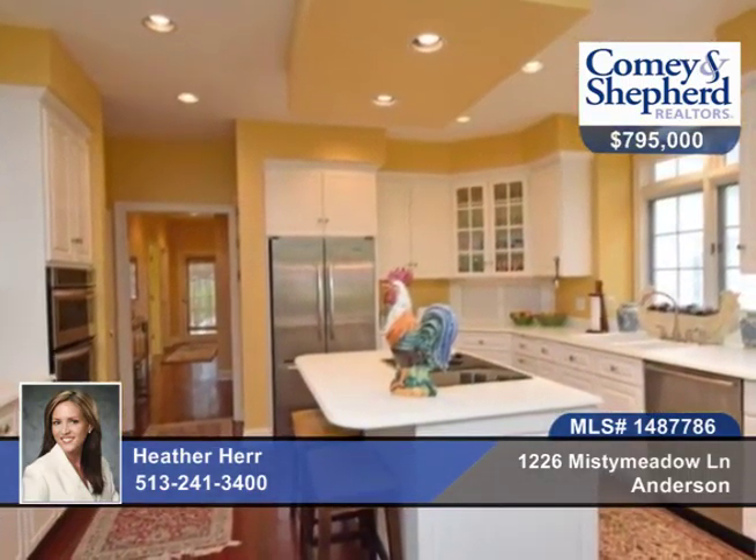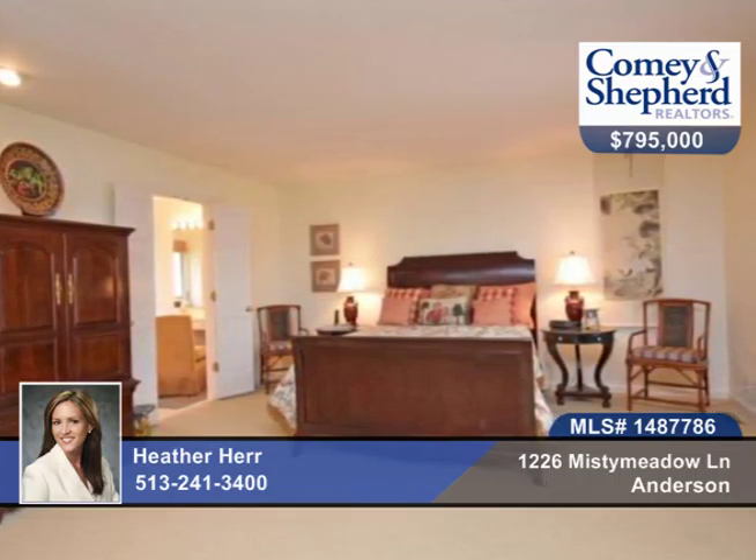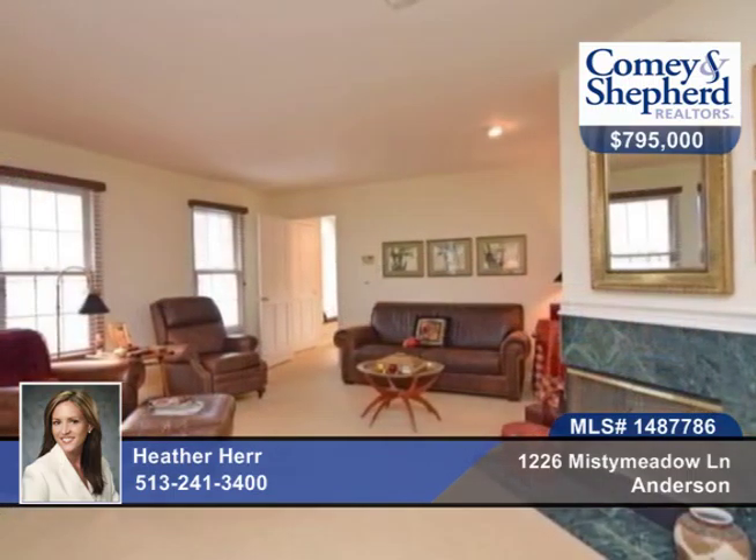You'll find beautiful hardwood floors, a first-floor study, gourmet kitchen with new stainless steel appliances, and a joining great room with one of three fireplaces and a walkout.